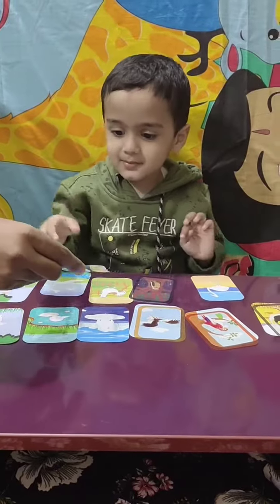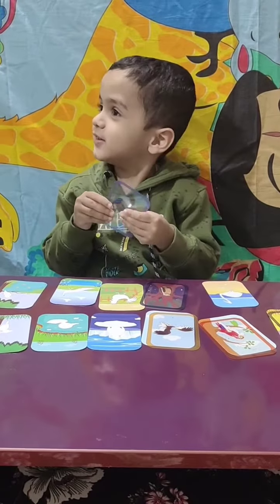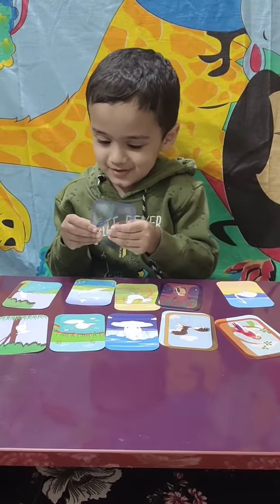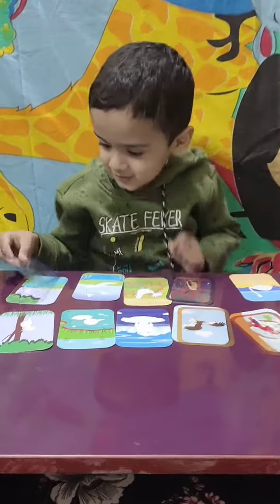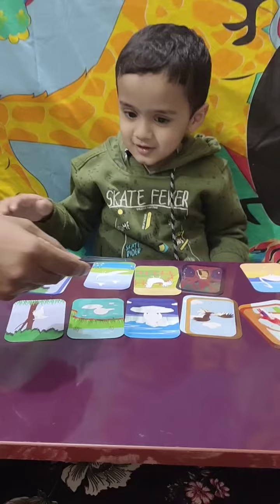Okay, now what is this? What is this? Kingfisher! Peacock. Yes, match it. Come on, next one — what is this?